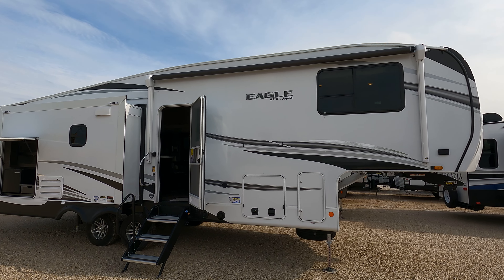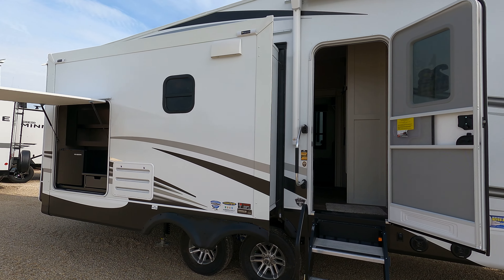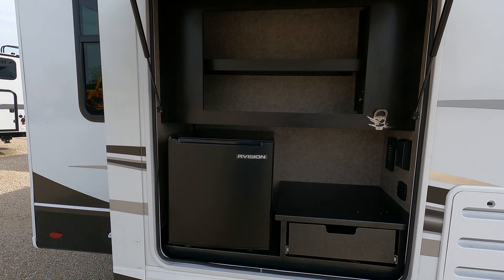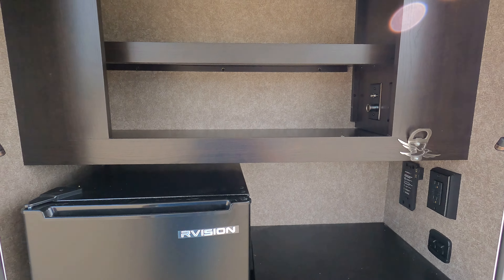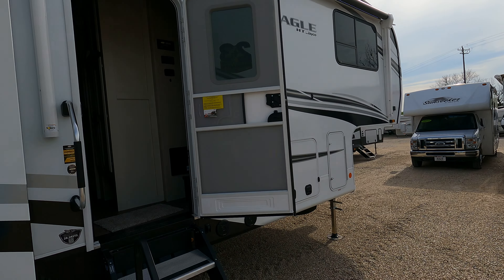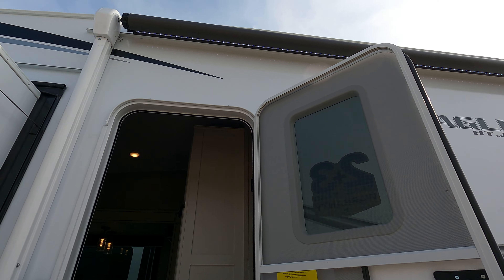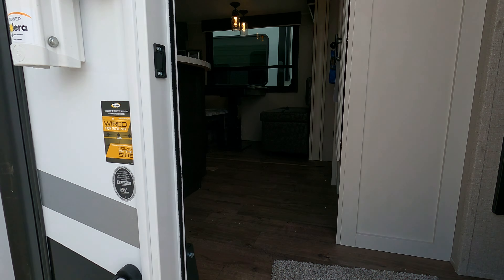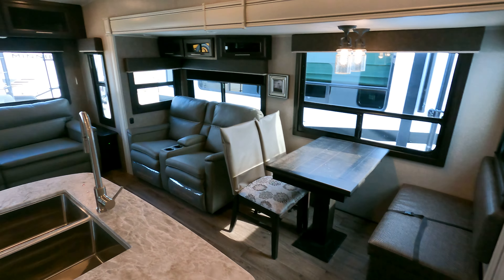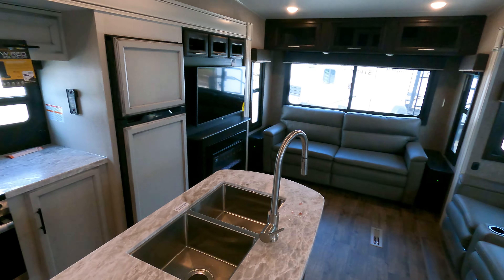Good morning! Today we have a Jayco Eagle HT 28.5 RSTS. You guys all know how fond I am of outside kitchens and large awnings — it's got one of those, but I wanted more. I'm just being picky; I just came out of one that had awnings across the whole front. So walking through this one...